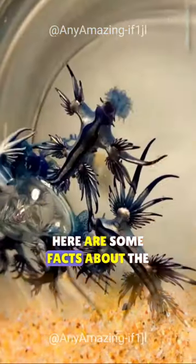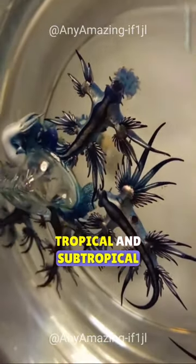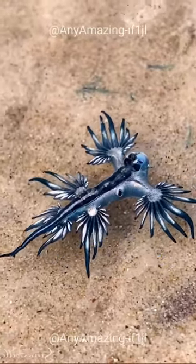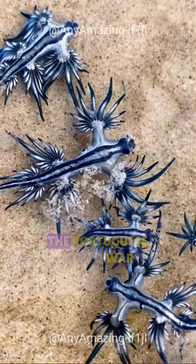Here are some facts about the Glaucus atlanticus. They are found worldwide in tropical and subtropical waters. They grow to be about three centimeters long. They eat the Portuguese man-o-war, a venomous jellyfish. They are immune to the sting of the Portuguese man-o-war.